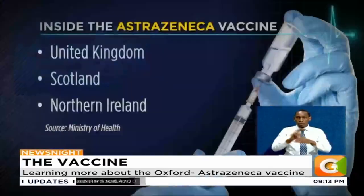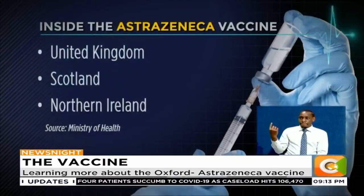So far, the Oxford AstraZeneca vaccine has been used in the United Kingdom, in Scotland, in Northern Ireland, and it's currently being rolled out across Africa in that COVAX partnership.